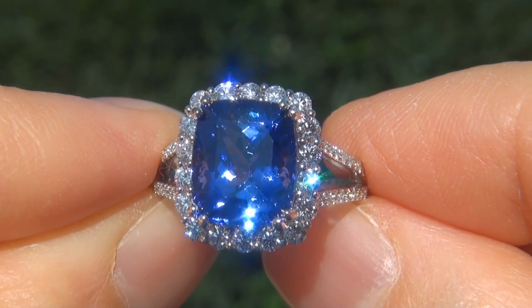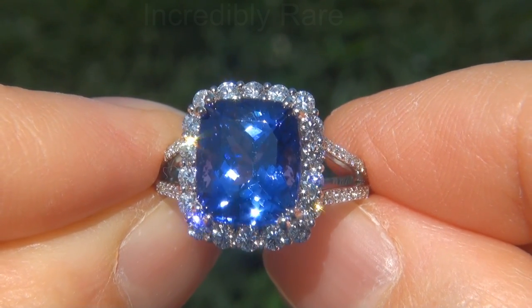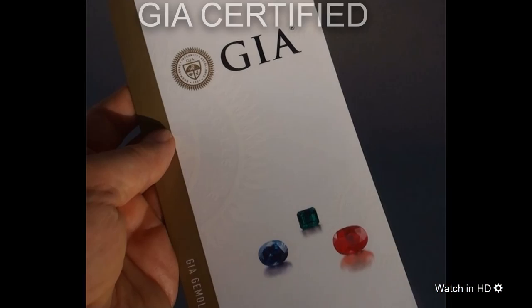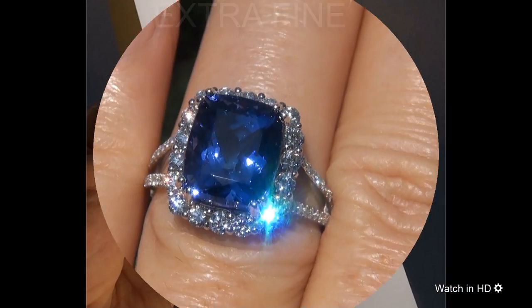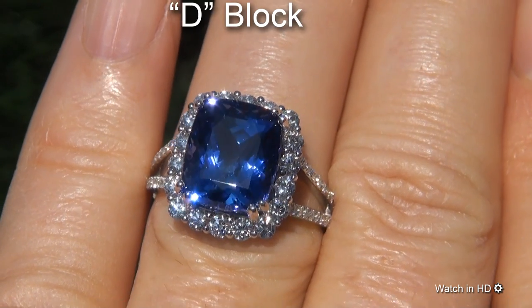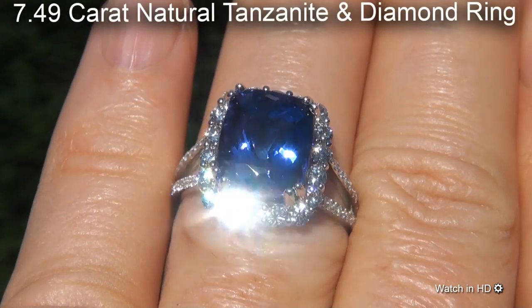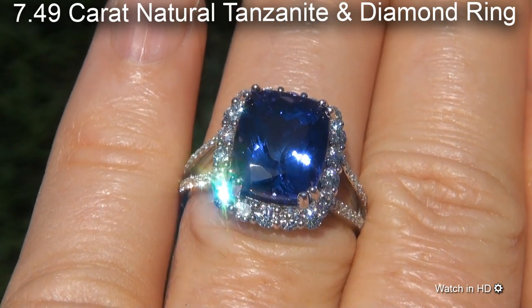Welcome to Certified Jewelry. Just in from our consignor is this incredibly rare, investment-grade, GIA-certified, extra-fine, D-block, near-flawless clarity, 7.49-carat natural Tanzanite diamond ring.